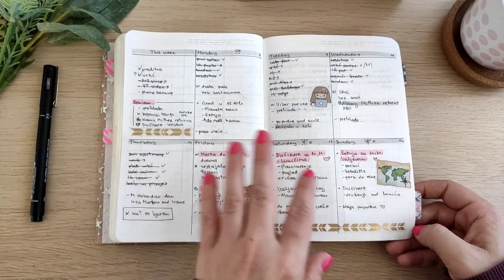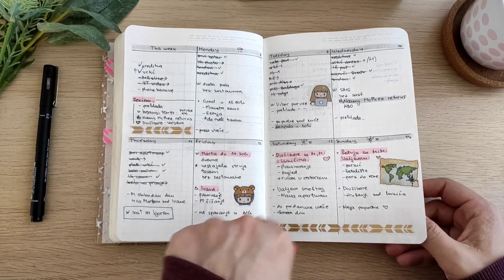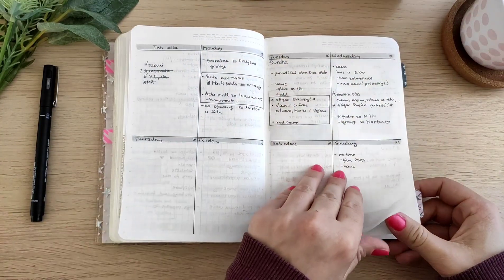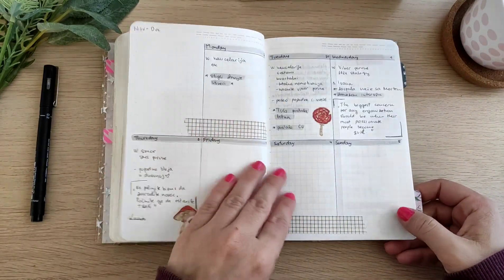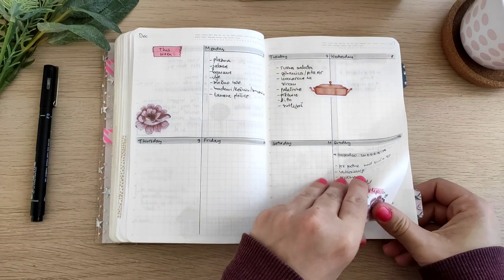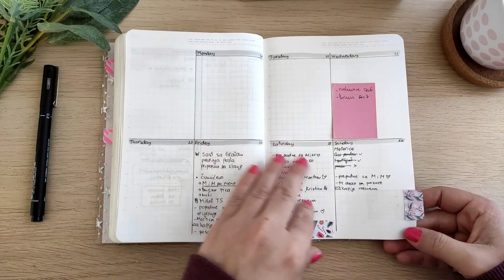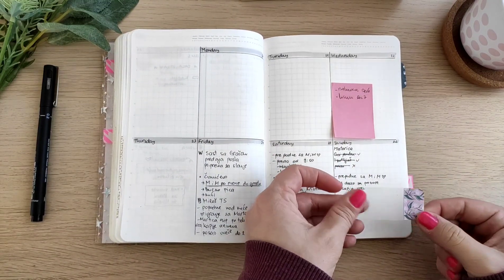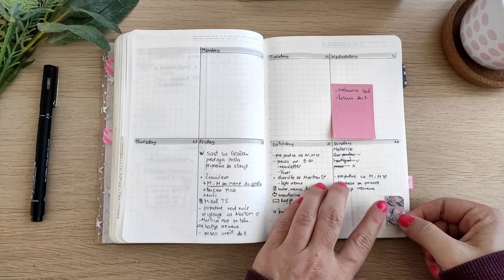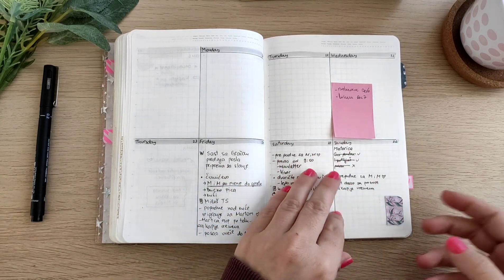November tracker — I really like this page too. November memories. Another weeklies, and this is December — basically the end of the year. These flags I was using for the current month, current week, and current tracker.